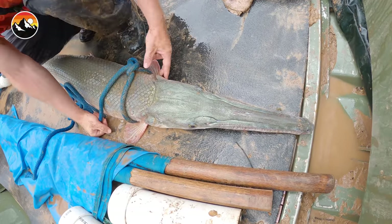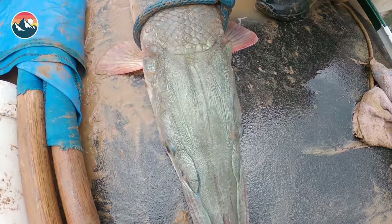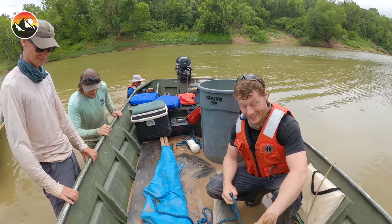This is huge for the research that the gar guys are doing. They do have a skull of a hybrid, but they have never caught a hybrid in the wild before. So we're going to collect biometrics on this fish. This is crazy, this is so exciting. How excited are you guys to have gotten this fish? We're completely thrilled, man. This is awesome.